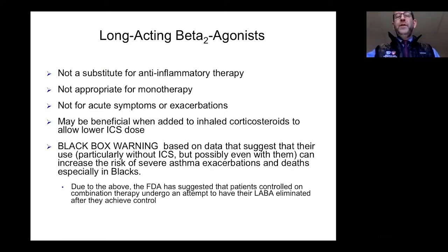The black box warning concern was especially noted in the Black population. This has since been studied and re-investigated, and it appears the risk is not very significant. However, there is still concern that using these medicines alone without inhaled corticosteroids could be a problem — increasing asthma activity and exacerbations. In general, we do not recommend using long-acting beta agonists without concomitant inhaled corticosteroid use. What we do is add these to inhaled corticosteroids, which allows us to lower the ICS dose quite a bit.